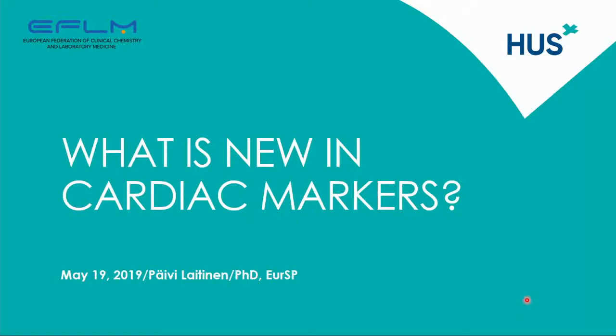Thank you, Eric, for the introduction, and I also want to thank the organizers for inviting me and giving me the opportunity to talk about cardiac markers in this session.